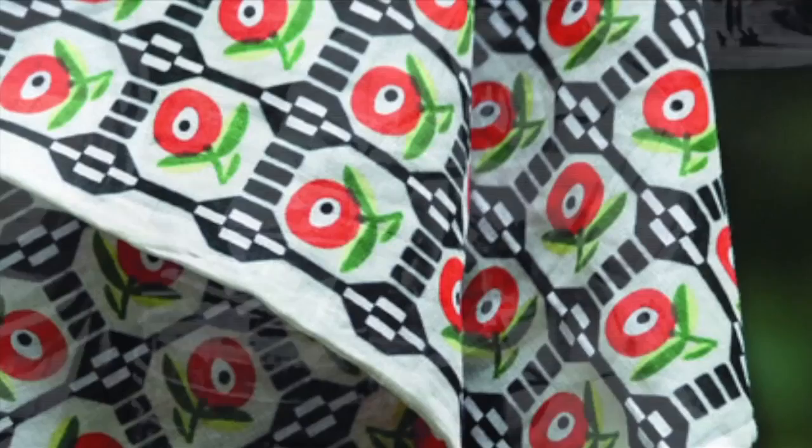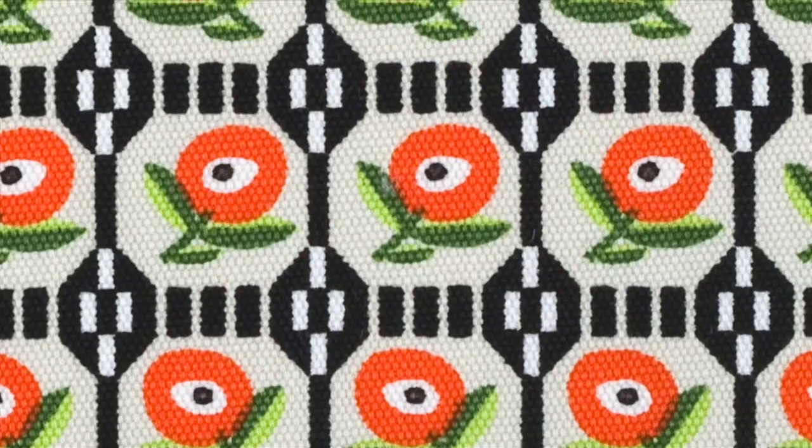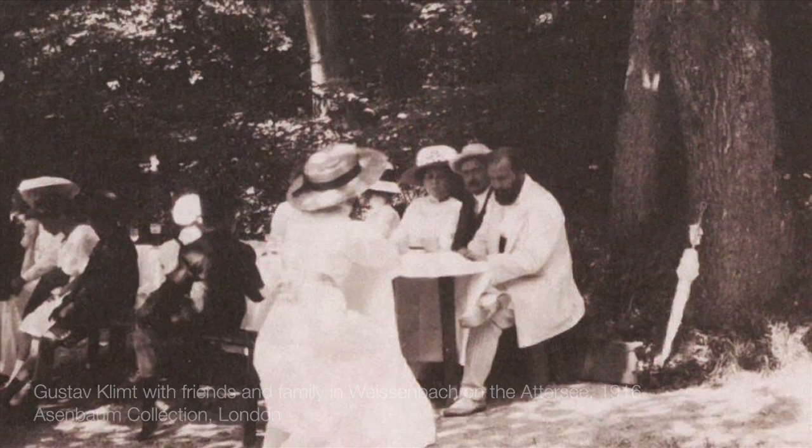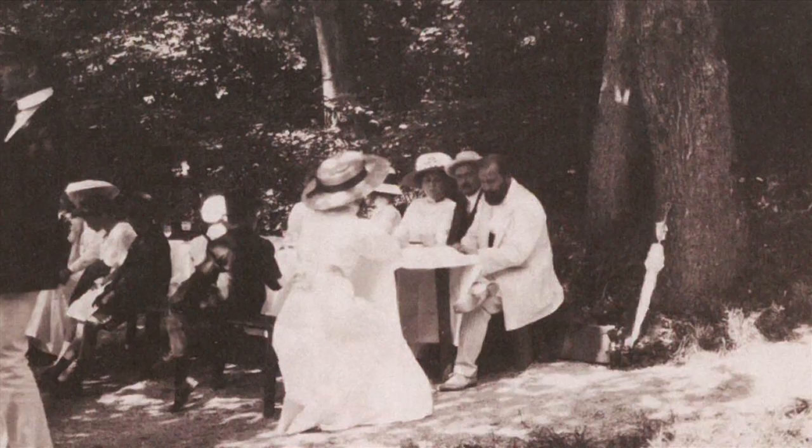This cutlery is also accompanied by a set of cotton napkins decorated by Hoffmann's Riva pattern, a cheerful textile he designed in 1910. These napkins will no doubt come in handy when indulging in your Bretteljause, a charming Austrian expression that describes the feast one might bring to a picnic in the countryside or in the Vienna woods.